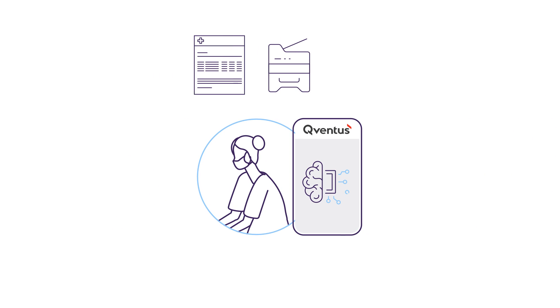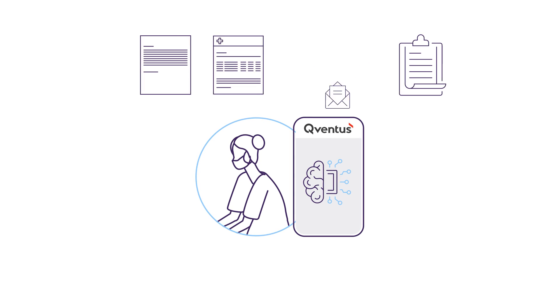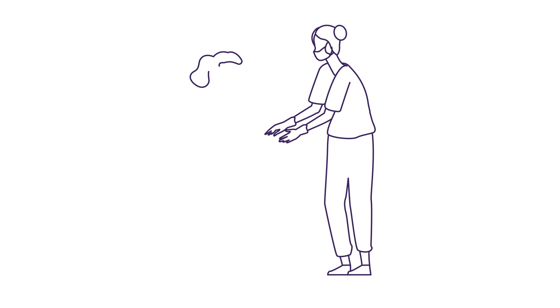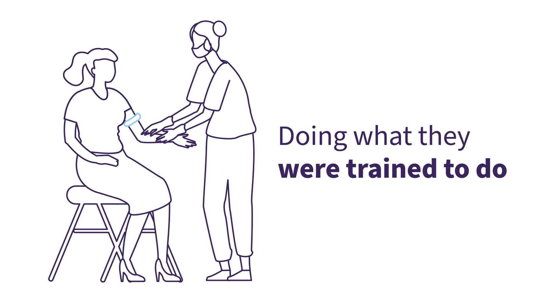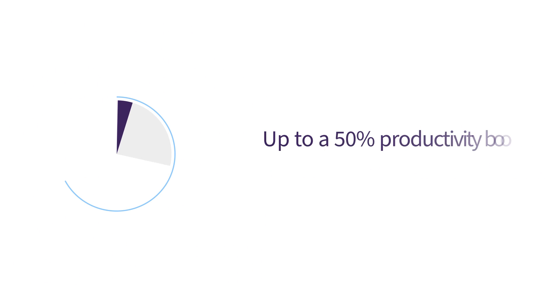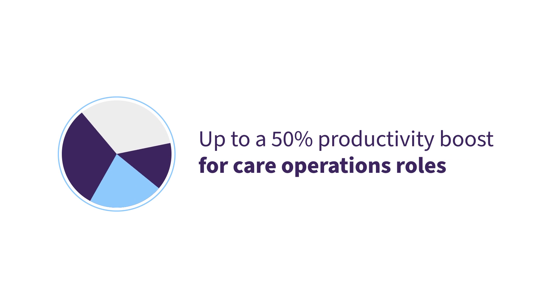Our AI operational assistants serve as an admin for each member of a care team, giving them the freedom to work at the top of their license, doing what they were trained to do. By utilizing our technology to reduce repetitive administrative costs, hospitals and their frontline staff can expect up to a 50% productivity boost for care operations roles.